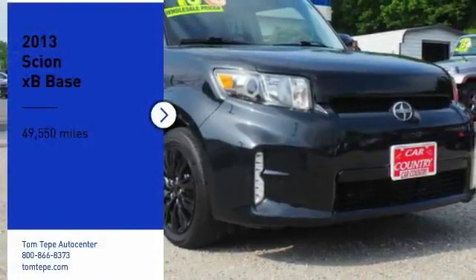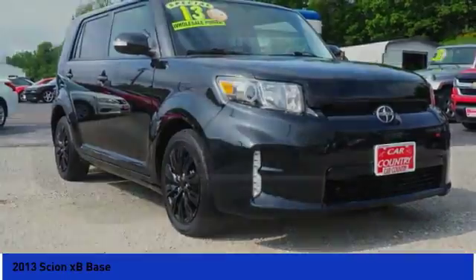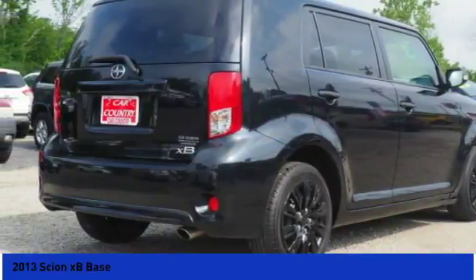Looking for the right vehicle? Check out the 2013 XB. The Scion XB, built under the Toyota nameplate, has almost single-handedly shaped the market for the boxy, city-driven vehicle.